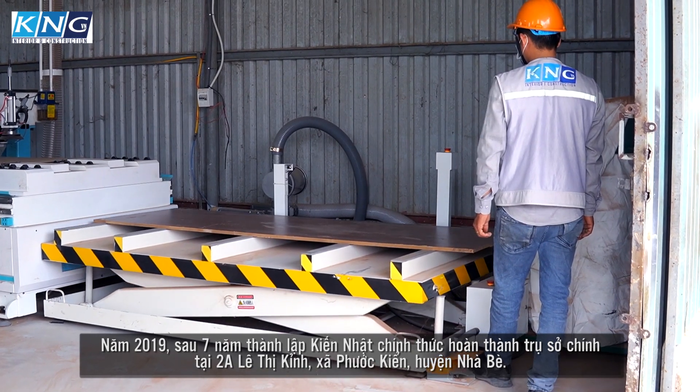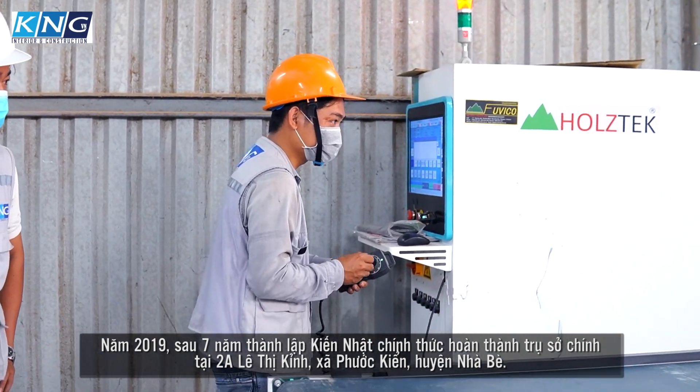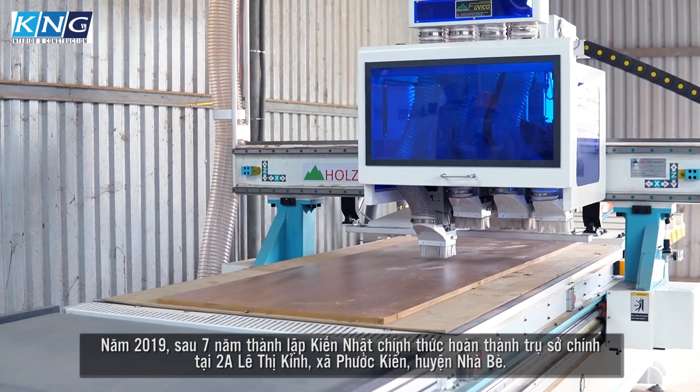In 2019, after 10 years of incorporation, Kinyat officially had its head office construction completed at A2 Le Thi Khing, Phu Khing commune, Nhà Bè district.